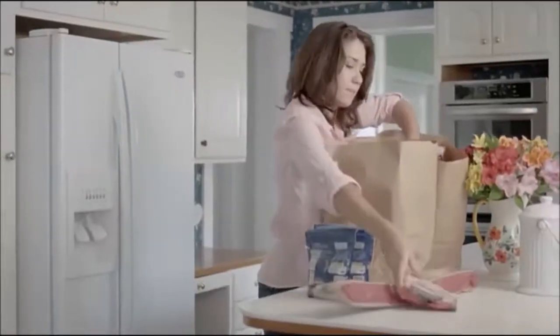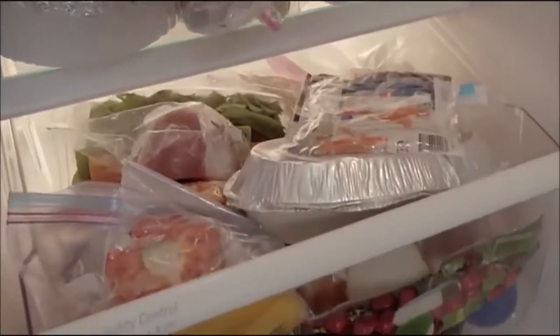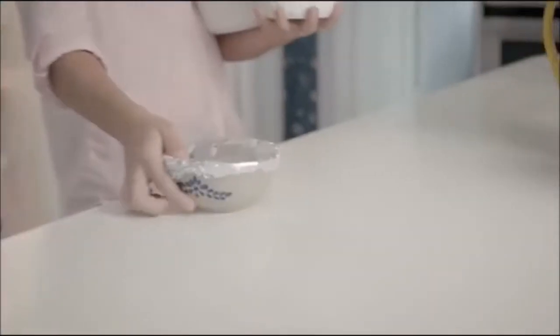I think we all know what it's like to have a messy fridge. Containers get stacked and Ziploc bags get tossed one on another. How can we even know what's in the containers when we can't even see the food inside?